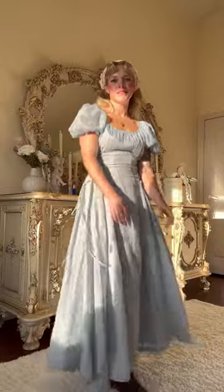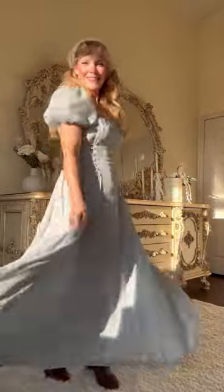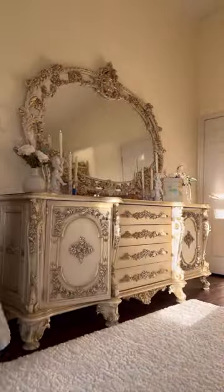This look is so dreamy and I can't wait to make the next Disney princess. Like and follow and let me know who you want to see next.